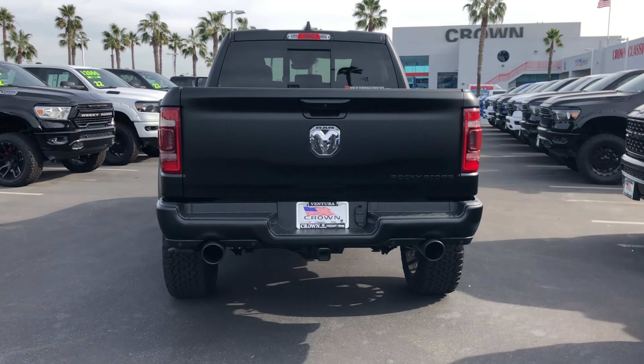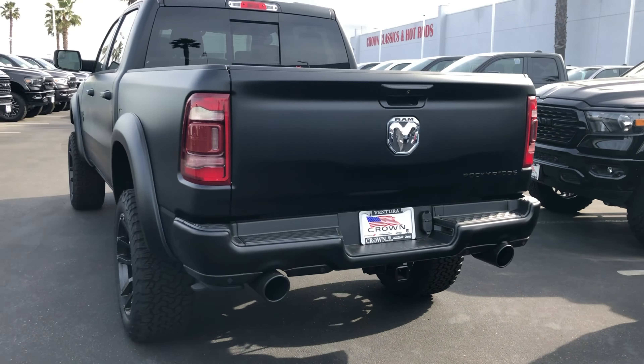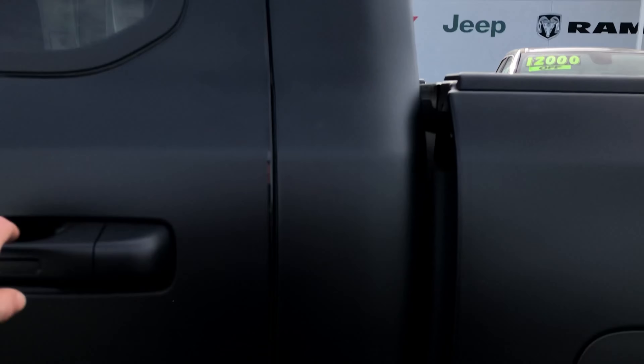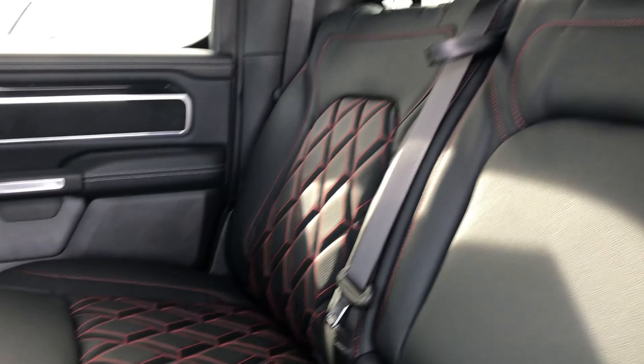This truck is equipped with tons of cool features such as a backup camera, six inch lift with 35 inch tires, power running boards, UConnect radio with Apple and Android CarPlay, seven inch color touch display, nine amplifier speaker sound system with subwoofers, 20 inch LED light bar, and much more. These upfits are amazing and truly set this vehicle apart — and now you can save big money.